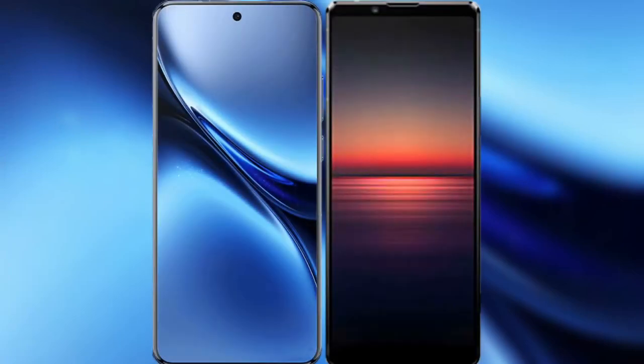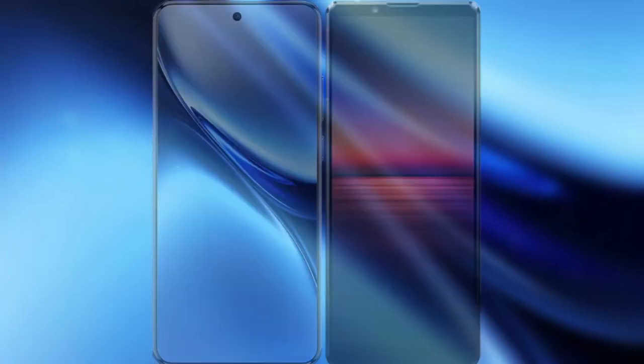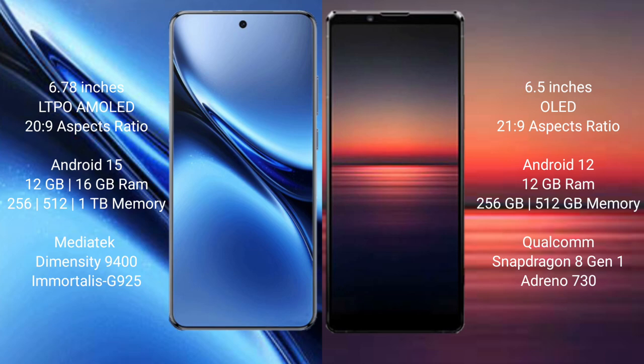I will compare the new Vivo X200 Pro with Sony Xperia 1 Mark 4. Vivo X200 Pro has a 6.78-inch LTPO AMOLED display with aspect ratio 20:9. Sony Xperia 1 Mark 4 has a 6.5-inch OLED display with aspect ratio 21:9.